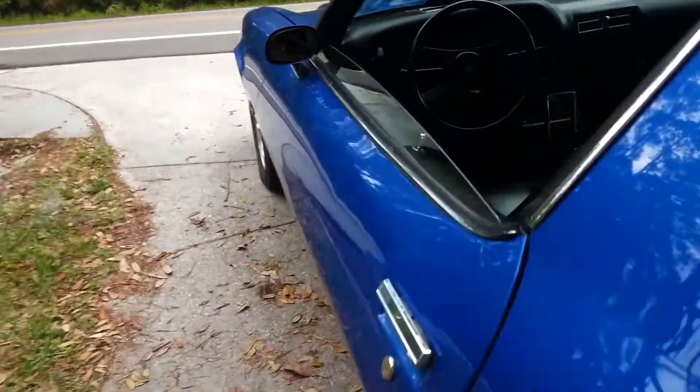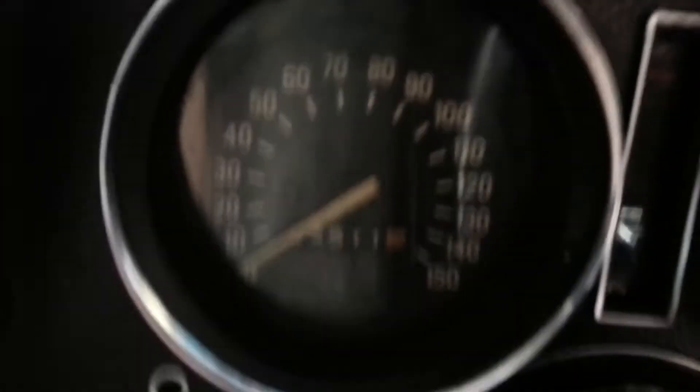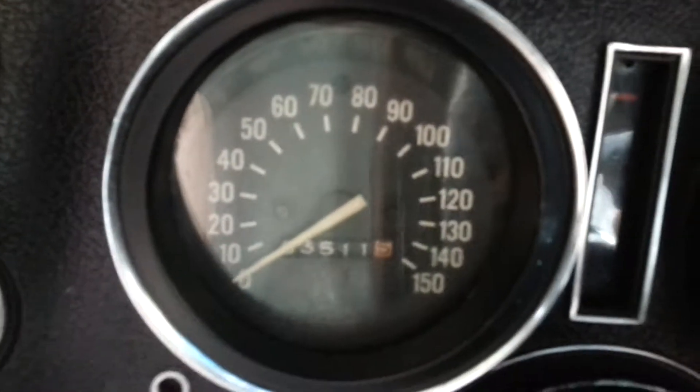Let's see what it looks like on the inside. I've done the seats with Z28 covers. If you're interested in the car, you have to take the kids with you. The odometer says 3,500 miles — I don't know if that's accurate or not.